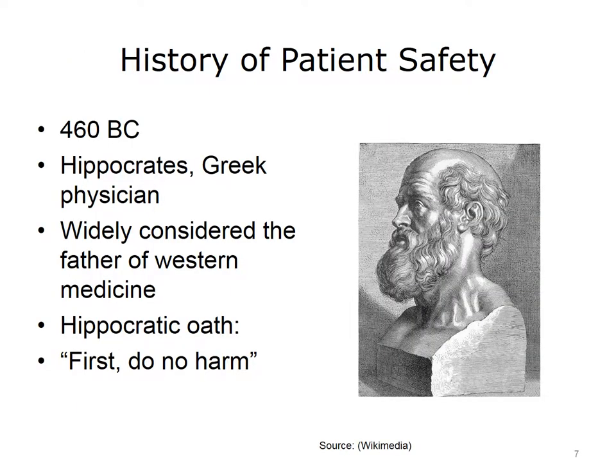Now that we've mentioned the landmark IOM reports, it is important to state that patient safety has been part of medicine for thousands of years. Ever since the time of Hippocrates, an ancient Greek physician widely considered the father of modern medicine, physicians would take an oath — now known as the Hippocratic Oath — that includes the phrase, first, do no harm.